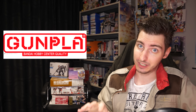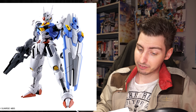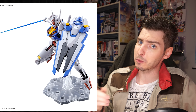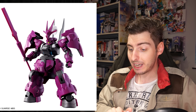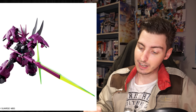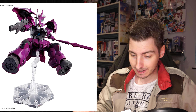On the first we got the High Grade Gundam Aerial for 1,430 yen, around 10 US, and mine is currently flying towards me. On the 8th you were supposed to be able to get some target practice for your Aerial in the form of Guel's Dilanza for 1,760 yen, 12 US, but apparently it already got released today.